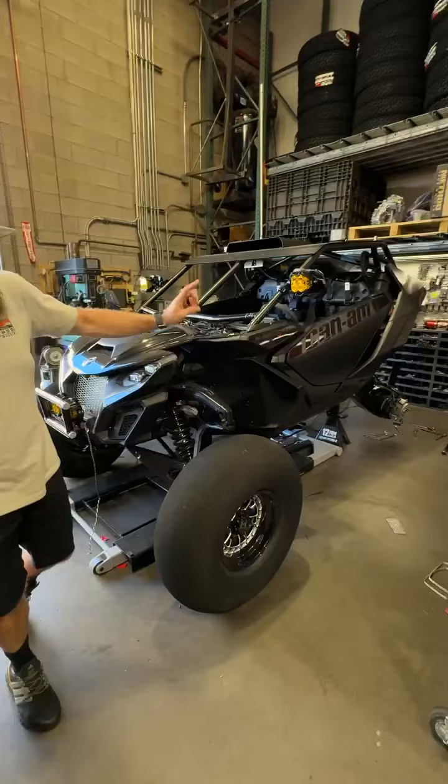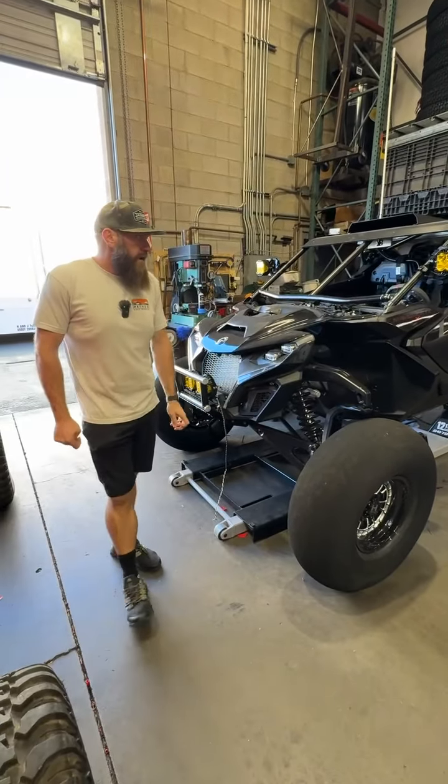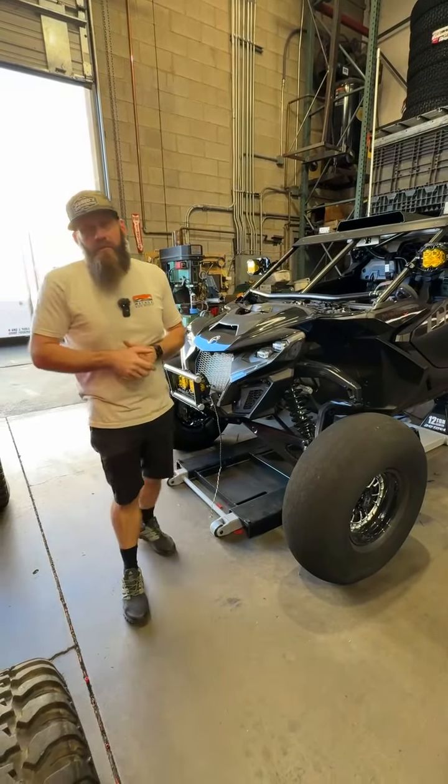The Mav-R — we are in the process of installing some DRT radius rods, and it's getting a DRT tie rod kit on it as well, and then it'll be on its way to alignment also. I think that's all I have for you officially. We'll see you tomorrow.